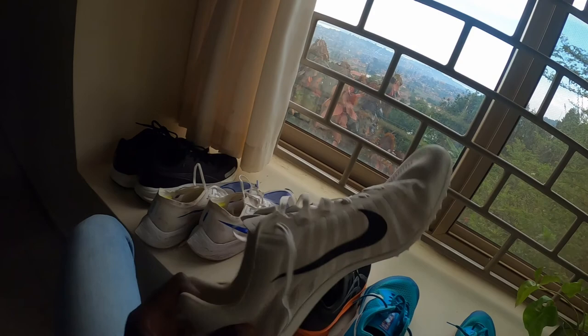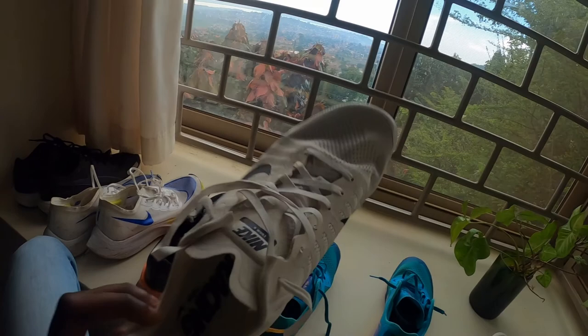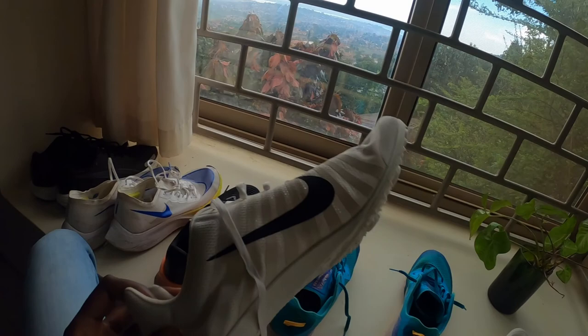I've also taken a track shoe. I managed to get these on discount at a Nike clearance store. I'm not quite sure what this is - a Zoom D, not sure what edition or model - but I'll try to use this on the track workouts that I do.